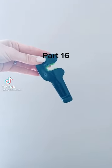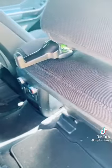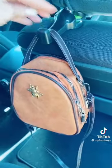My fave Amazon buys part 16. This little bag clip from Amazon is perfect for keeping all bags out of the way and organized in the car. It just snaps right to the back of the headrest.